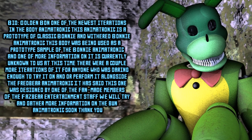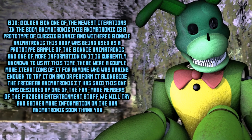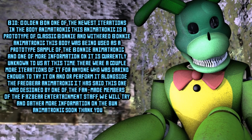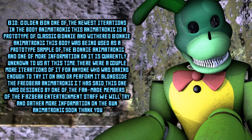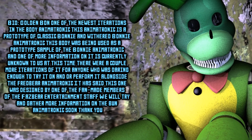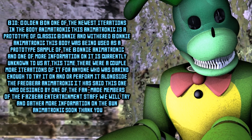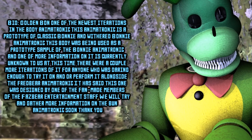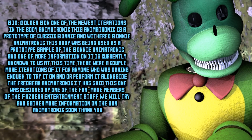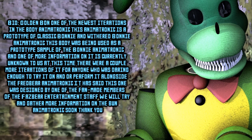One of the newest iterations of the Bonnie animatronic. This animatronic is a prototype of classic Bonnie and Withered Bonnie animatronic. This body was being used as a prototype sample of the Bonnie animatronic. While the information is currently unknown to us at this time, there were a couple more iterations of it for anyone who was daring enough to try it on or perform it alongside the Fredbear animatronic.